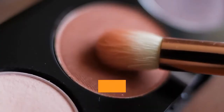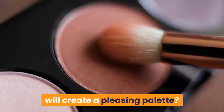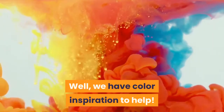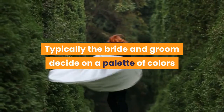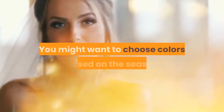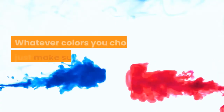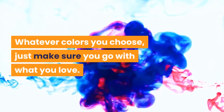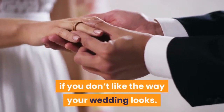Maybe you have one color in mind but want to know what color combinations will create a pleasing palette? We have color inspiration to help. Typically the bride and groom decide on a palette of colors that go together by combining an accent color with a neutral. You might want to choose colors based on the season or look to bridal magazines and blogs for inspiration. Whatever colors you choose, just make sure you go with what you love. Seasons and trends don't matter if you don't like the way your wedding looks.